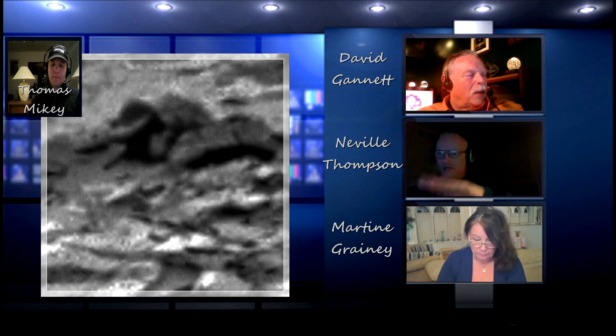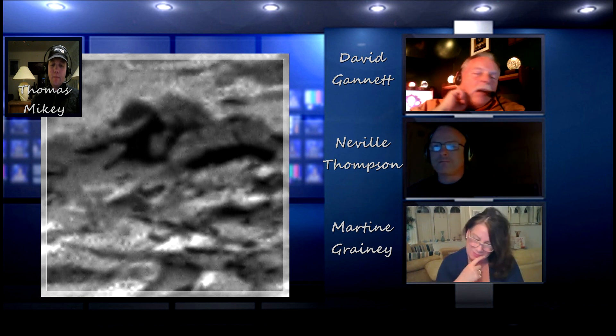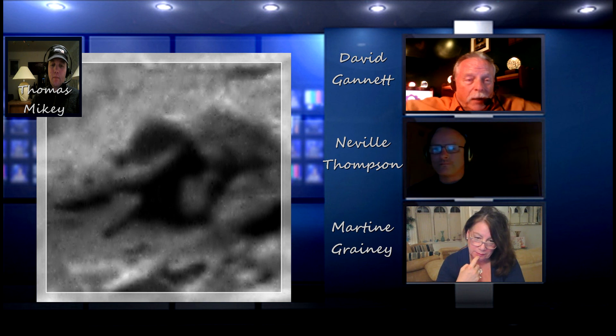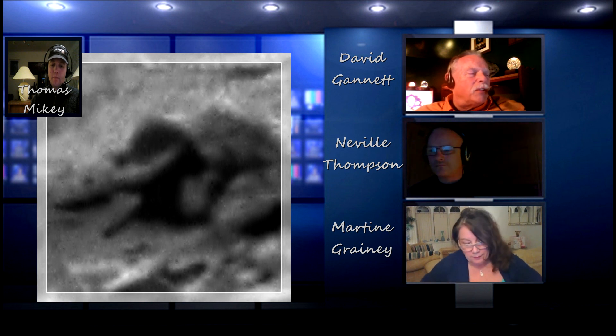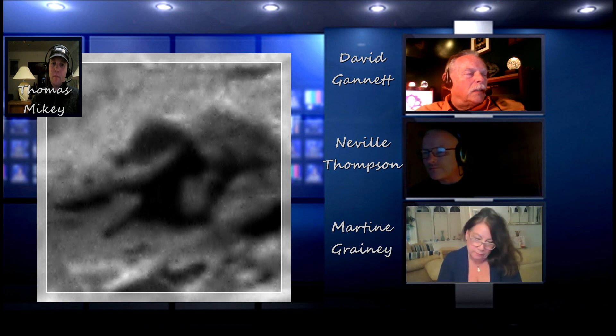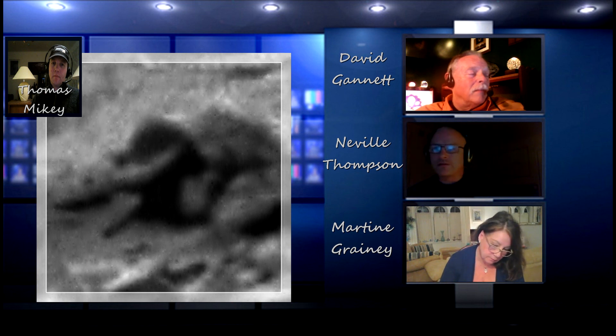Something square and flat coming out of the middle. It almost looks like an old garden roller — the kind you would use for flattening the ground, where you hold the handle like a wheelbarrow with a roller in front. That's kind of what it reminded me of. But the thing coming out of it looks like it's going into almost the exact center, as if it were a spindle or an axle of some kind, and that cylinder is meant to turn. But that's just conjecture.